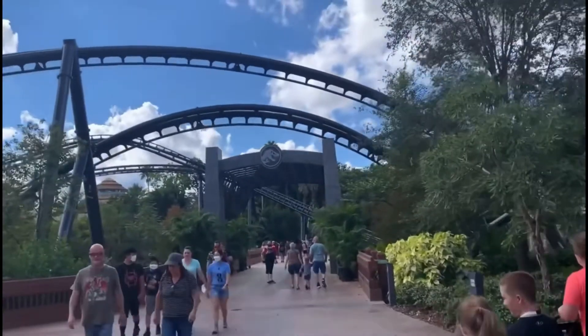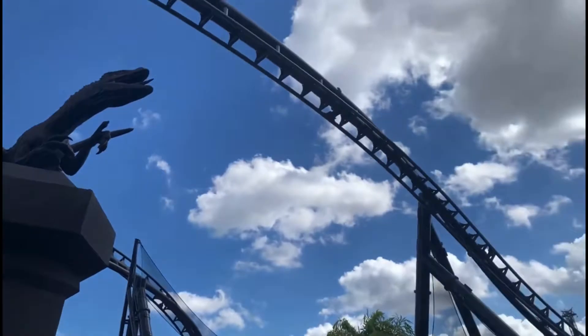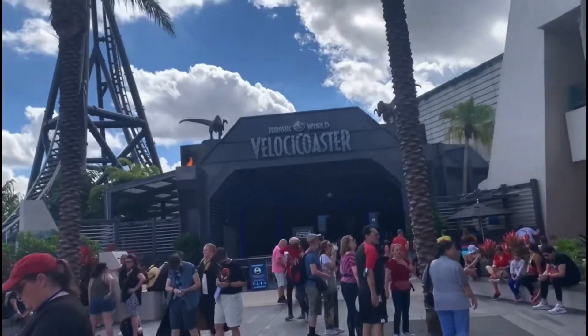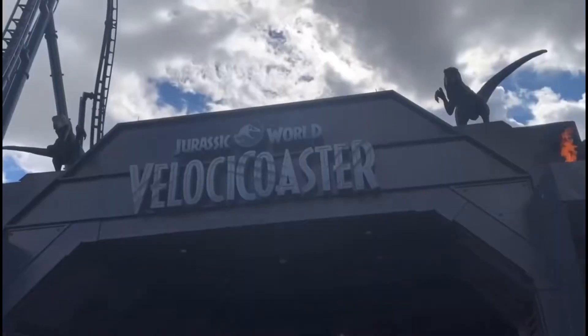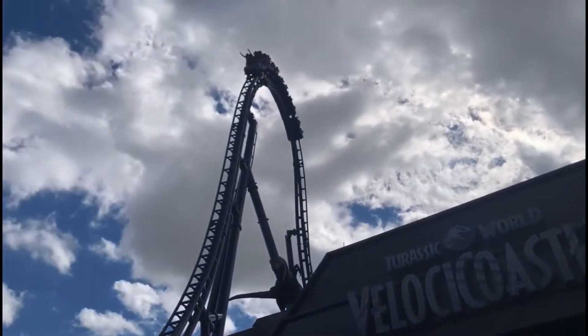Hello guys, welcome back to a video that a lot of you guys have been waiting for. This is it — the return of roller coaster reviews. Today I'm going to be reviewing Jurassic World Velocicoaster at Universal's Islands of Adventure, which is their brand new invert blitz coaster.